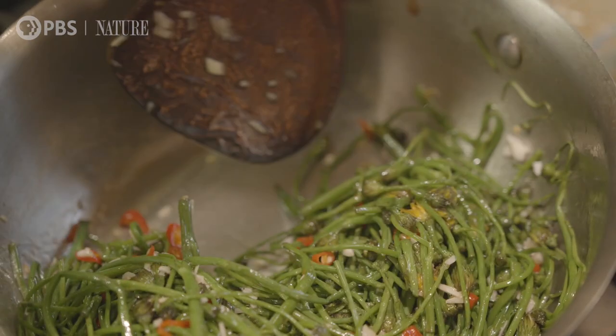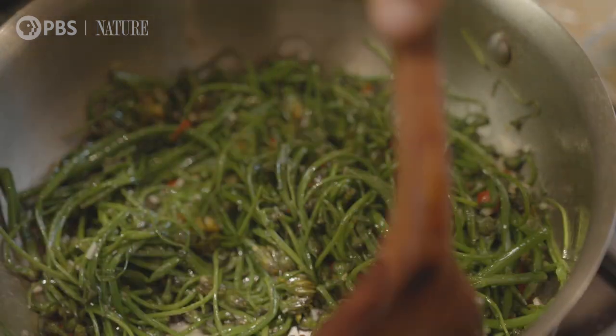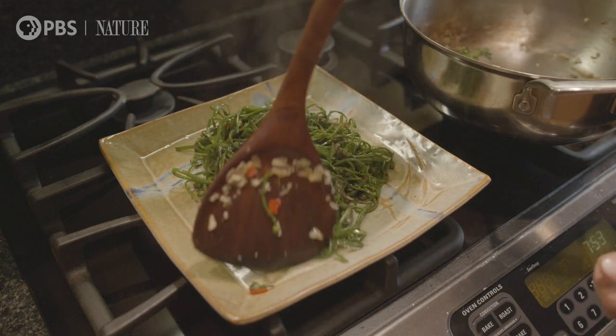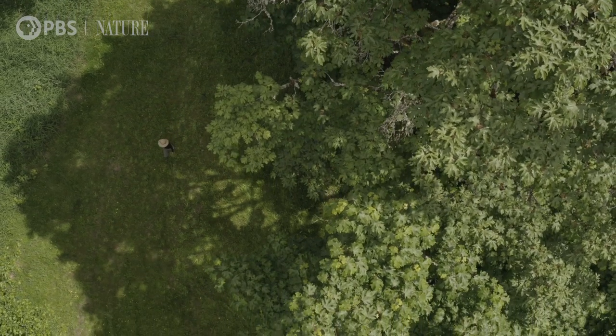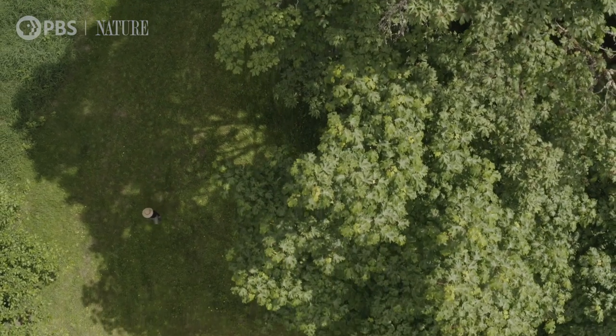There's a surprising amount of food growing all around us. But make sure you forage responsibly — pick the right plant, stay away from pesticides, and be cautious if you have any allergies. But most of all, remember to get outside whenever you can.